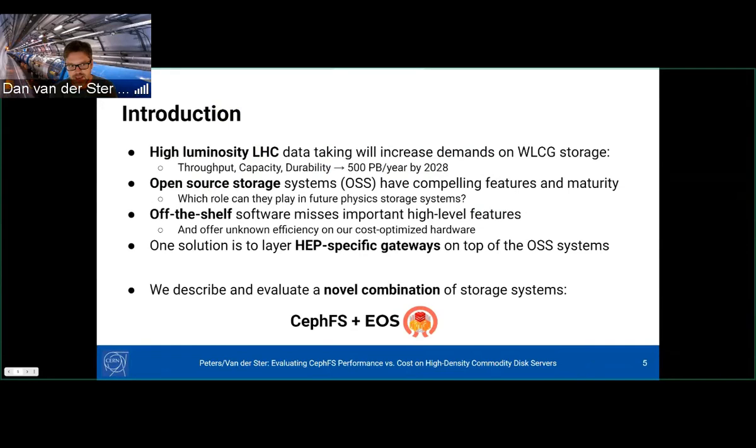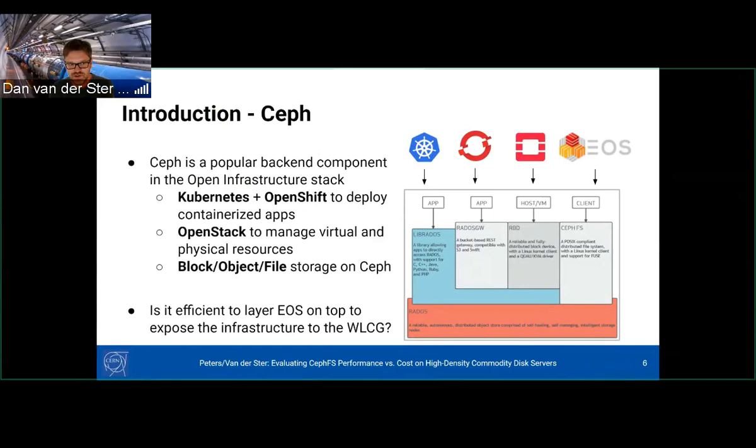However, off-the-shelf software misses some high-level features that we have. One solution would be to layer our high energy physics specific gateways on top of open source storage. In this presentation, I'm presenting a novel combination: CephFS plus EOS, software written at CERN. Ceph is a popular part of the open infrastructure stack. Lots of sites have it anyway, so maybe it's useful to put a thin layer on top to expose university infrastructure to the LHC computing grid.